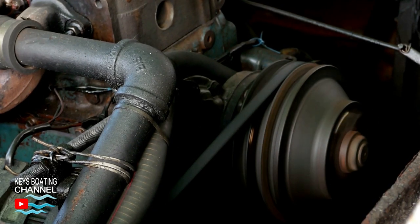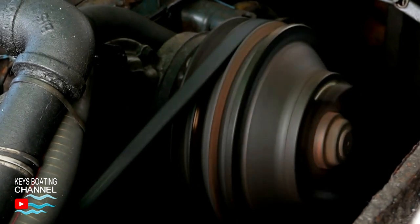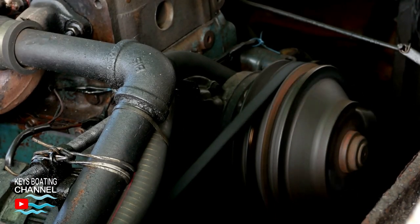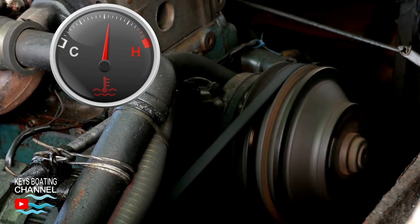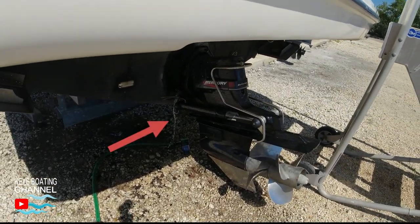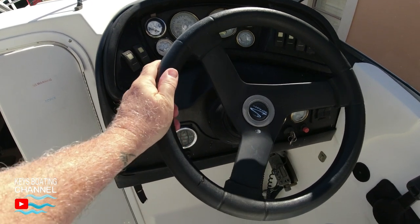Connect the hose and muffs, or better yet, if you can do a sea trial, it is highly recommended. After you start the engine, keep an eye on the temperature gauge — it should be at 160 to 175 degrees Fahrenheit. If it's higher than that, it's overheating, so stop the engine. Once the engine is on, make sure there is warm water exiting the outdrive to confirm the cooling system pump and impeller are working properly. Run the engine for at least 10 minutes or more.